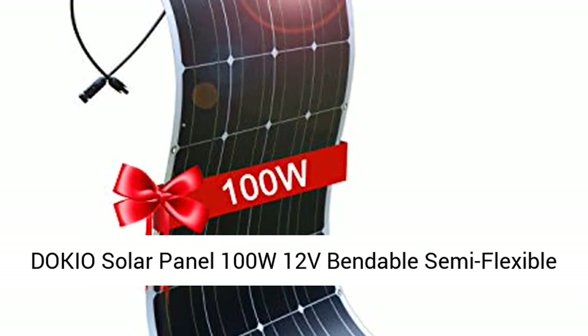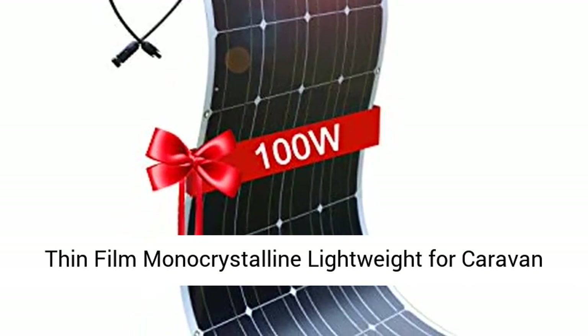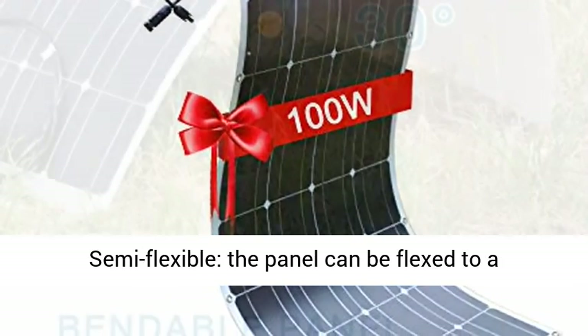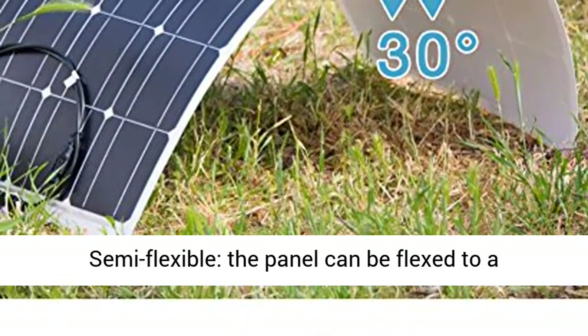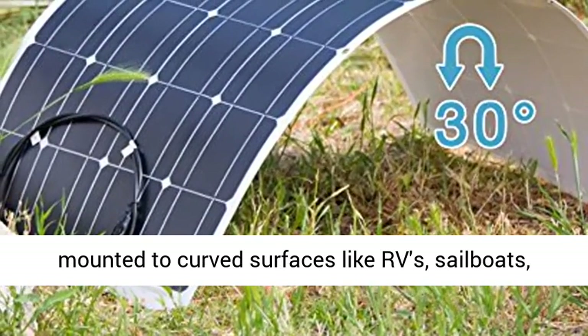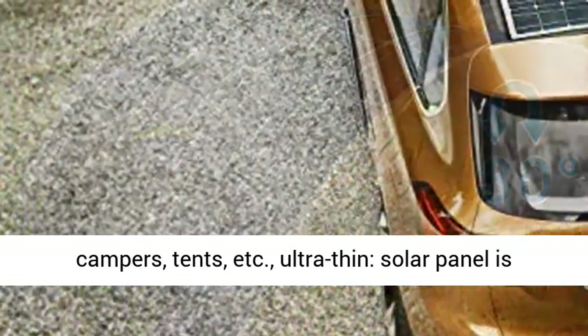DOKIO Solar Panel 100W 12V Bendable Semi-Flexible Thin-Film Monocrystalline, lightweight for caravan, RV, boat, camp, or any other irregular surface. Semi-flexible, the panel can be flexed to a maximum of 30 degrees, allowing it to be flush-mounted to curved surfaces like RVs, sailboats, campers, tents, etc.